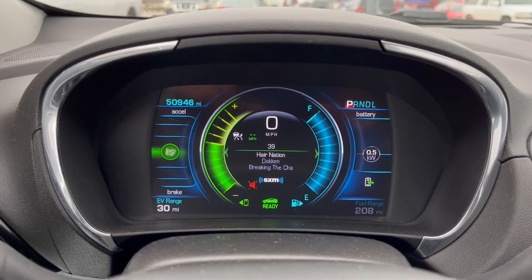It's cold — 52 degrees but feels like 46. I pre-started the car from my app on the way home. Showing 30 miles of range with 24 miles to go home.